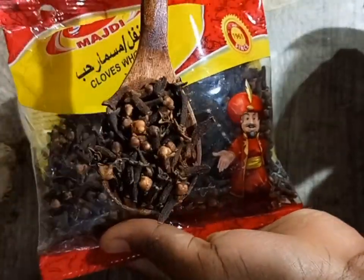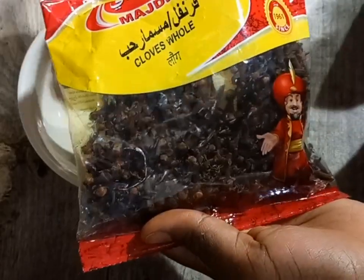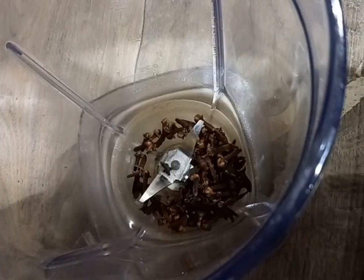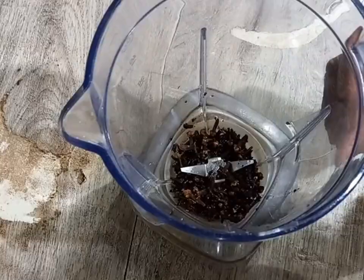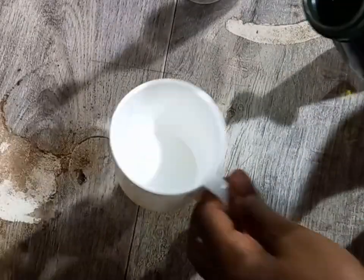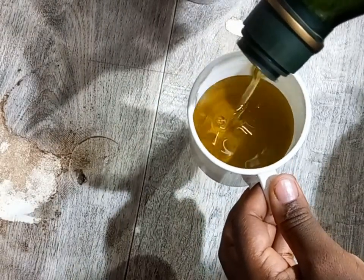Cloves are used as an aromatic spice in many countries all over the world. I'm starting by measuring two spoons of cloves, adding them into my blender, and I'm going to measure one and a half cups of extra virgin olive oil, and then I'll go ahead and blend that.